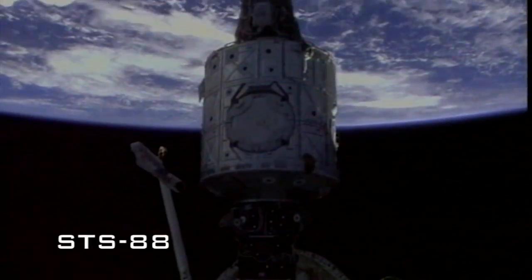Atlanta, Houston, we show vestibule pressurization complete. Please coordinate with the MIR crew for the leak check. Houston and Denver, we have captured Zarya.